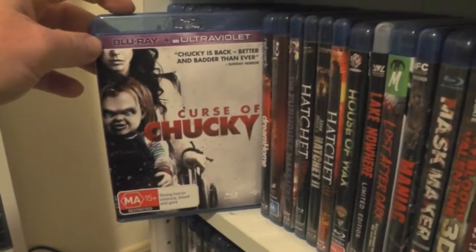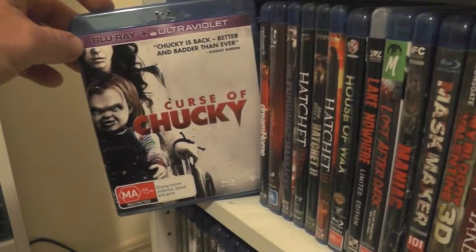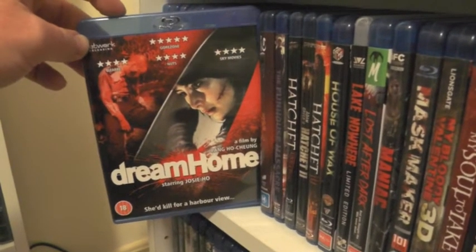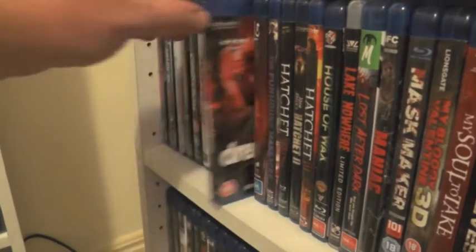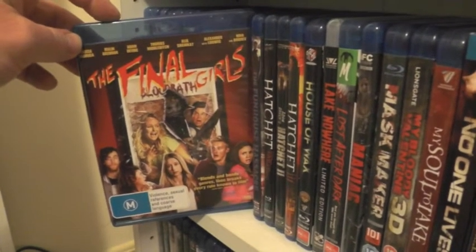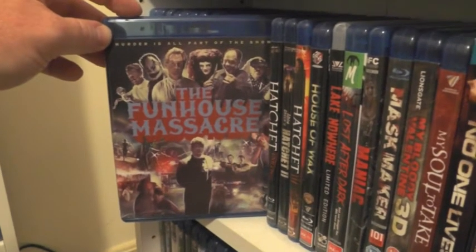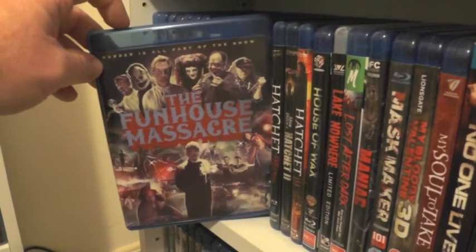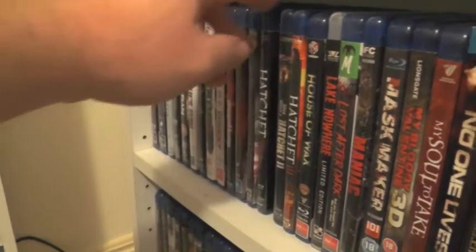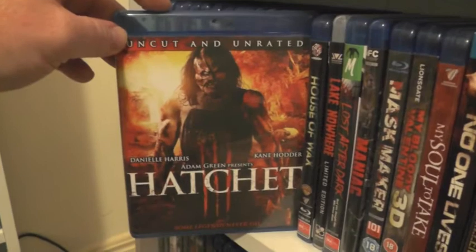Curse of Chucky, which was an absolutely fantastic return to the series — I cannot wait for Cult of Chucky. Dream Home, which is an Asian slasher movie, very very brutal, absolutely fantastic — definitely highly recommend this one. The Final Girls, which I really enjoyed — a pretty interesting take on the genre but it worked really well. Funhouse Massacre — this is pretty much everything that Rob Zombie's 31 should have been; this movie was awesome. Hatchet, which is awesome. Hatchet 2, which is even better — my favorite in the series. And Hatchet 3, which was a massive disappointment.